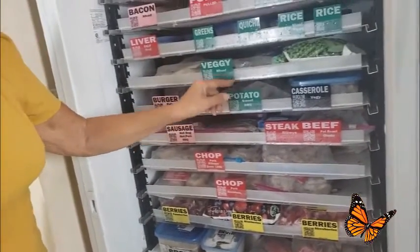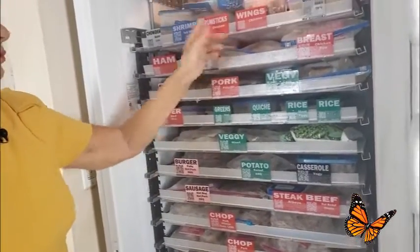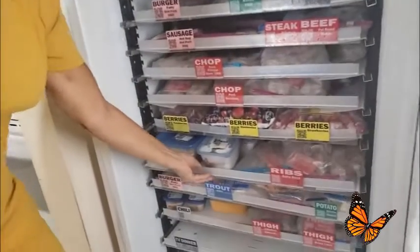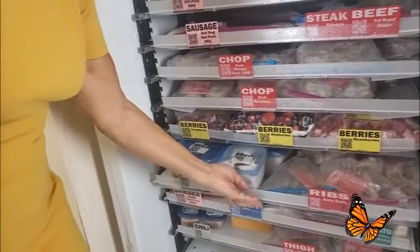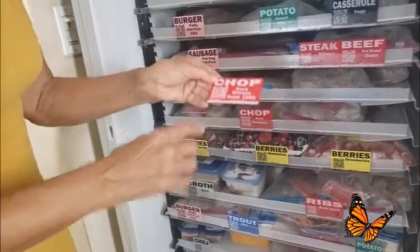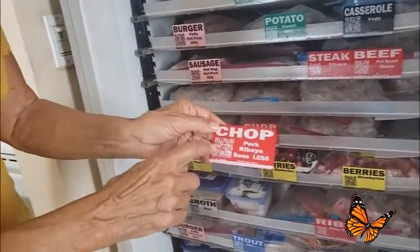You'll see veggies and different berries and so on. You can put them on the top of your containers if you want to. There's the broth label. But back to the chop label — you'll see this is the QR code I was mentioning.